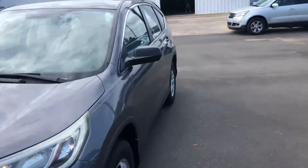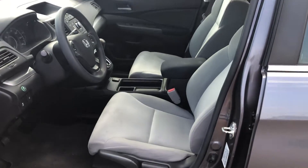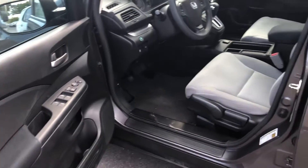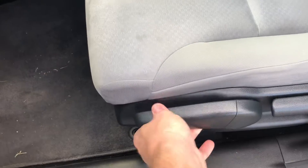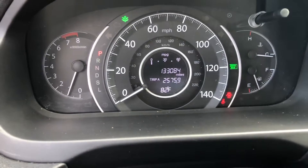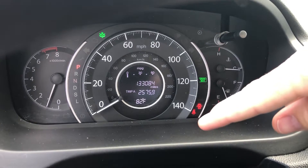Let me take you in and show you the inside. The interior is pretty clean. It has power windows and power locks. This does not have a power seat, but it is a three-way — forward and backwards, a height adjuster, and then the back adjustment. You can see the dash reads 133,084 miles and there are no warning lights on.